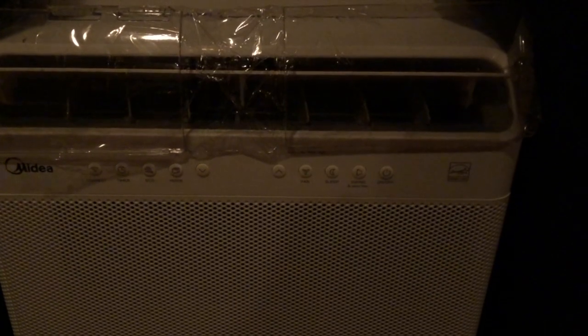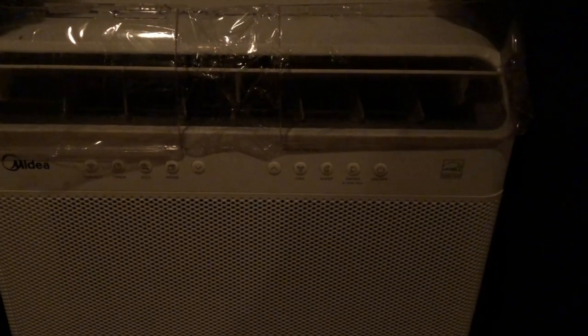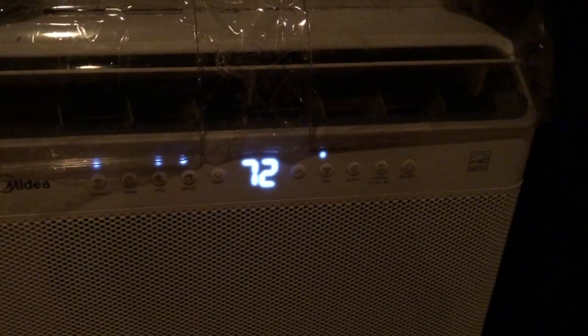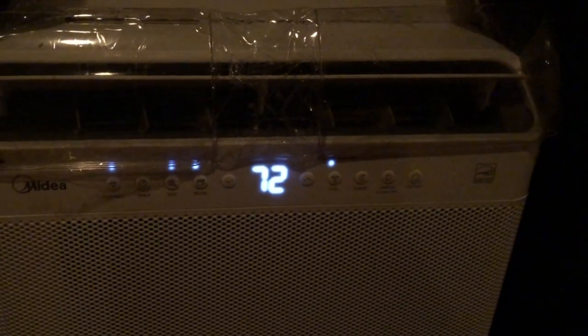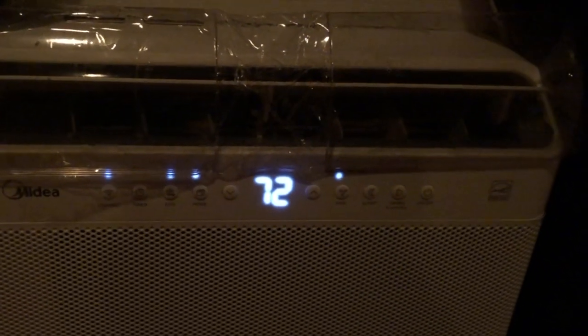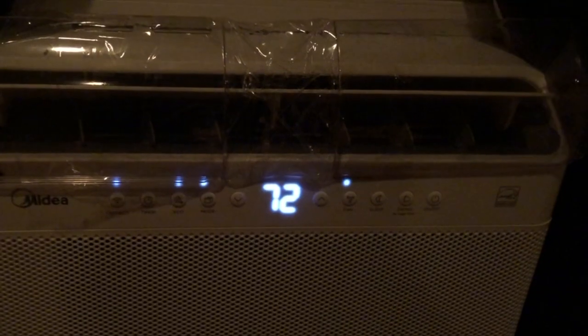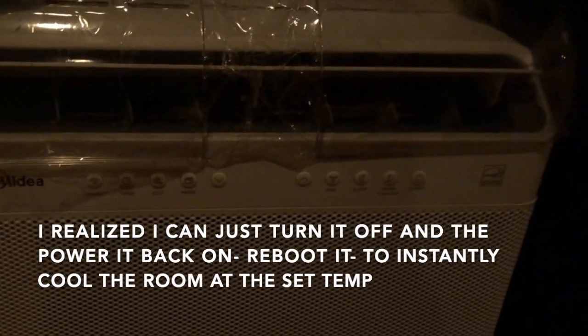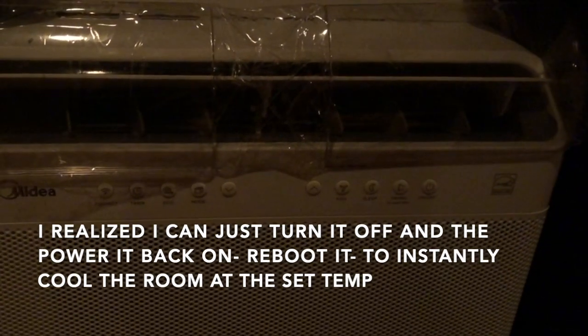It's 2 o'clock in the morning. I had it set for 73 when I went to bed, but it went up three degrees after I fell asleep. I went from 70 to 73 and now it's too warm, so I just turned it down to 72. I had to wait five or six minutes for the compressor to come on — it doesn't come on instantly.